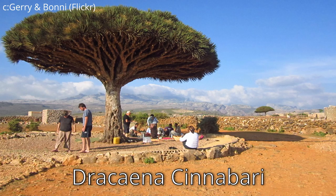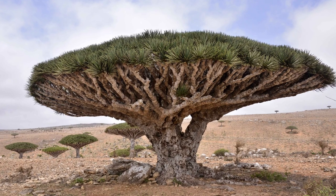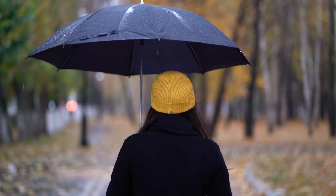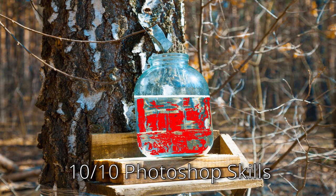The most notable plant is probably Dracaena cinnabari, the dragon blood tree. The dragon blood tree is known for its striking appearance, with its branches completely exposed from the underside, almost resembling an umbrella. It's also known for its sap, which is red.